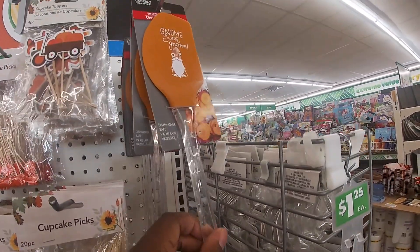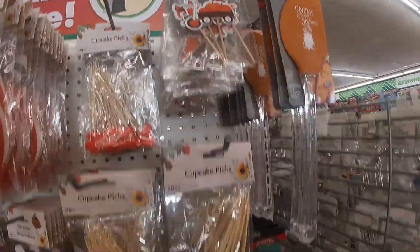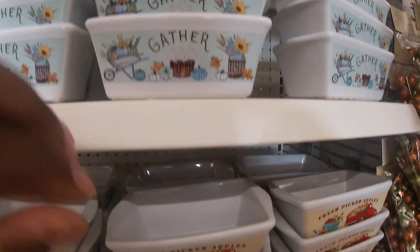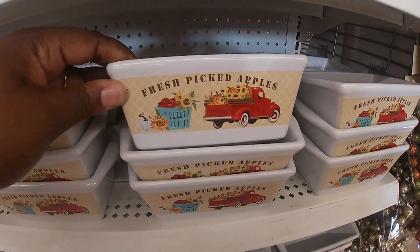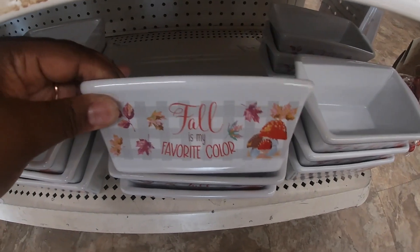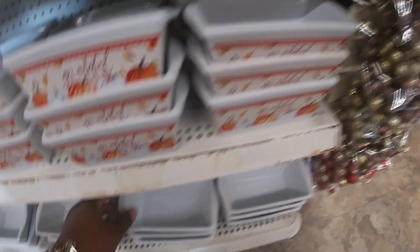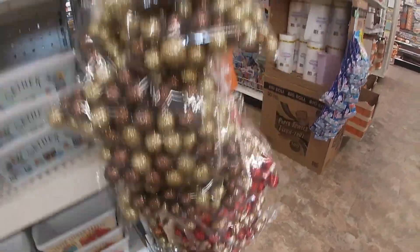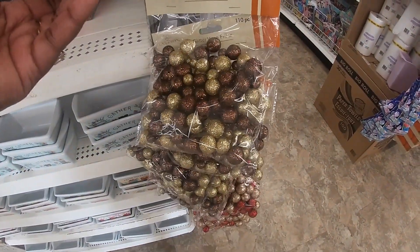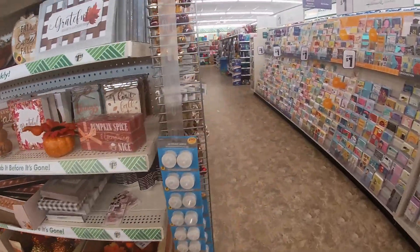Spatula. Gnome sweet gnome. Oh, I just passed right over these — they have gather, fresh pink apples, grateful, and 'fall is my favorite color.' It's on both sides. Still have the fillers — the vase fillers, 110 pieces. I think I need some of these. Still have all the same signs. Of course when we came before it was like full, but it's getting less.